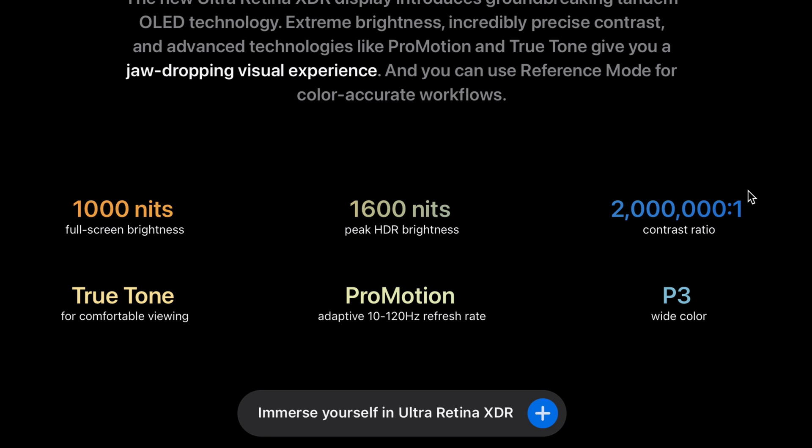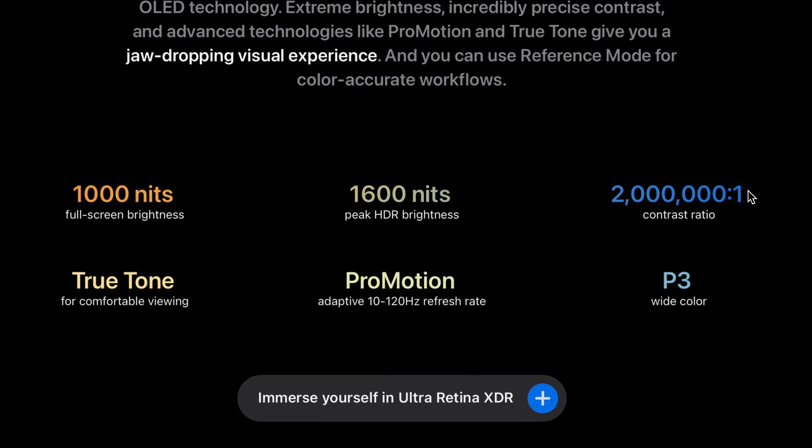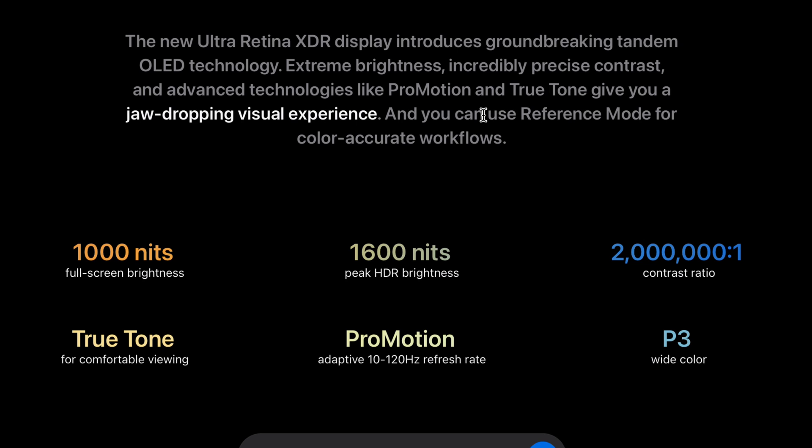P3 is where you want to be for your color space in most content to see colors displayed properly on an OLED display. What's also interesting is that Apple is including a reference mode for color-accurate workflows, so anyone in the pro field may be able to utilize this within their workflow, which is very exciting.